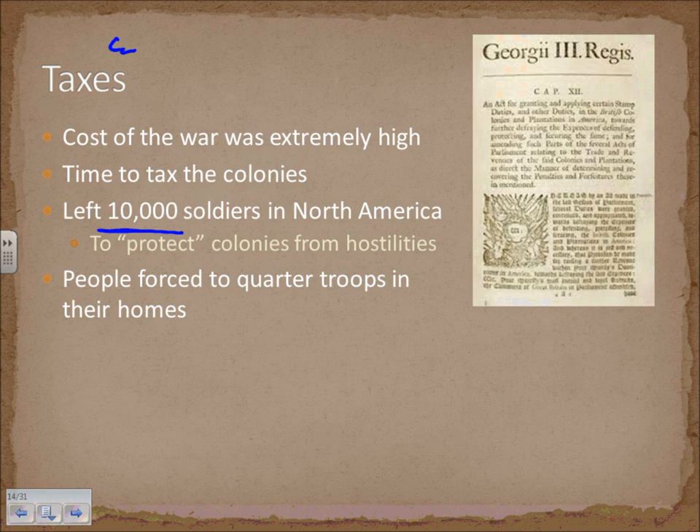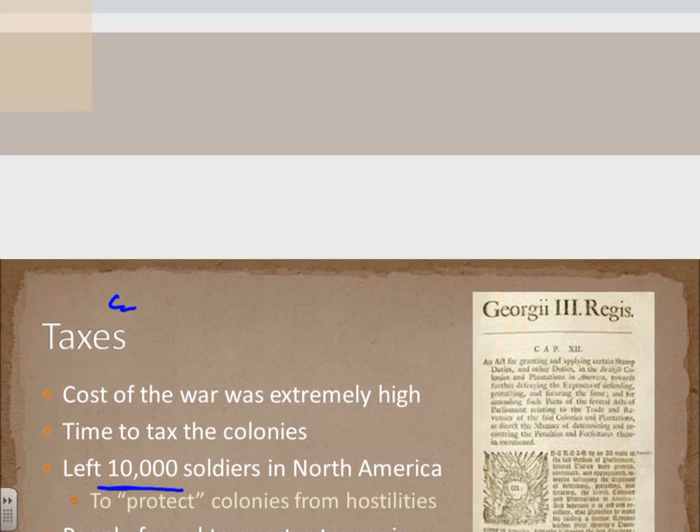Soldiers are expensive — supplies, equipment, pay, feeding them, housing them, and so on. England had to take steps to provide for these soldiers. One thing they did was force troops to be quartered in colonial homes, which is going to be important in the long run.